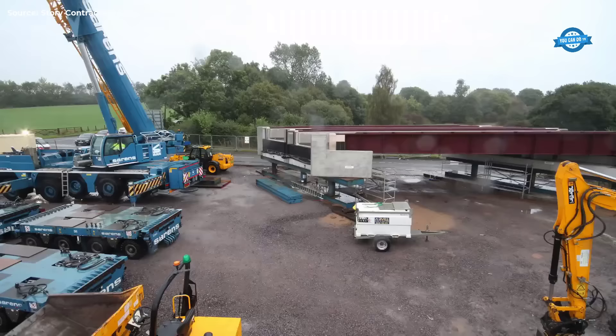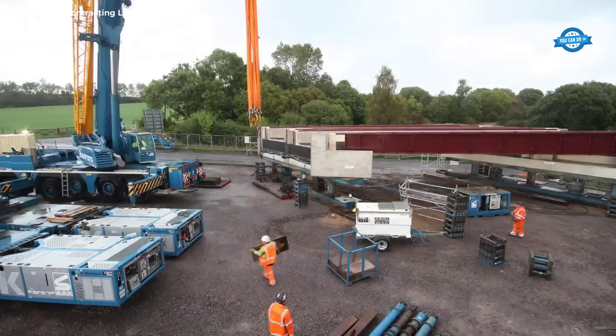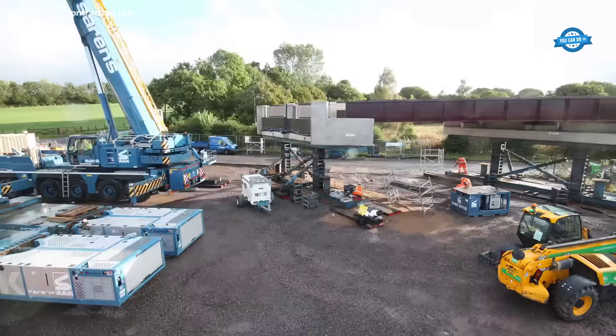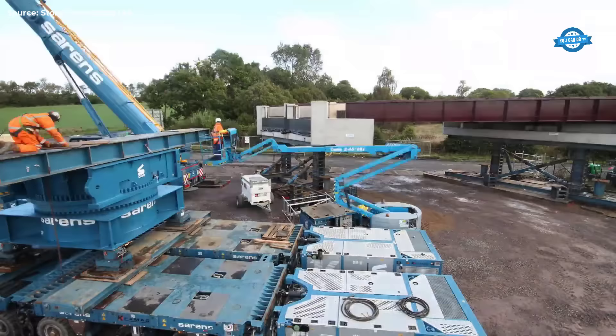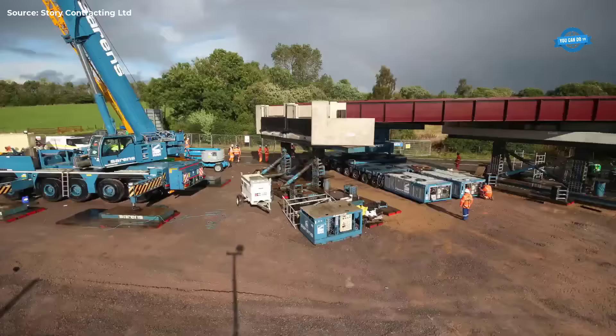The project began with meticulous planning and design, with ACOM producing the design and MHB handling the fabrication of all temple box designs. The new bridge, weighing approximately 260 tons, was fabricated just miles away from the site at Lancer Welding's workshop over an eight-week period before being transported to Cali Road.